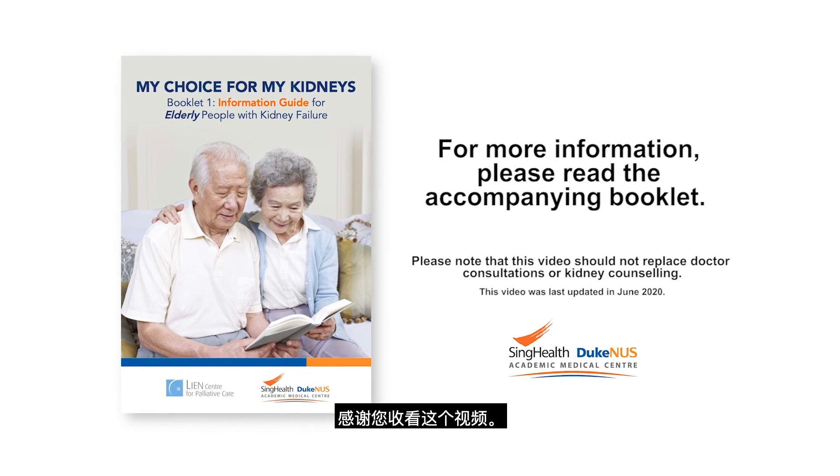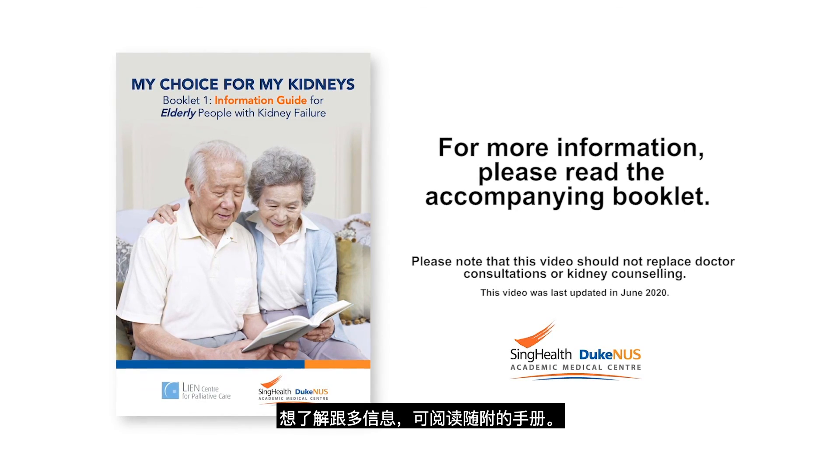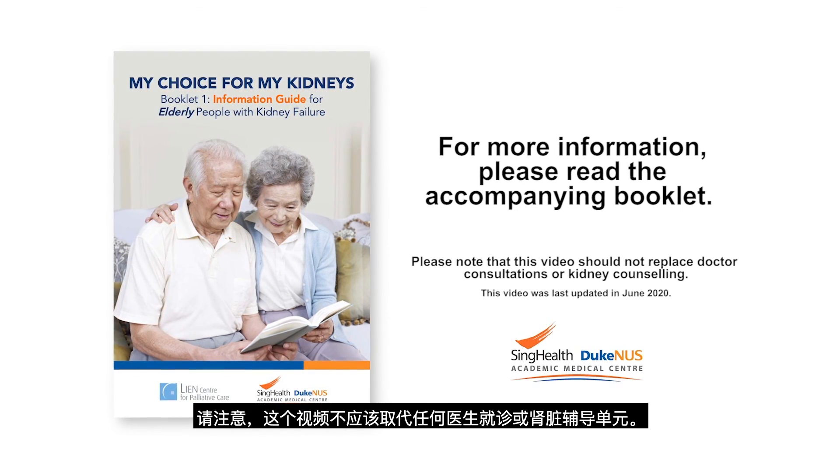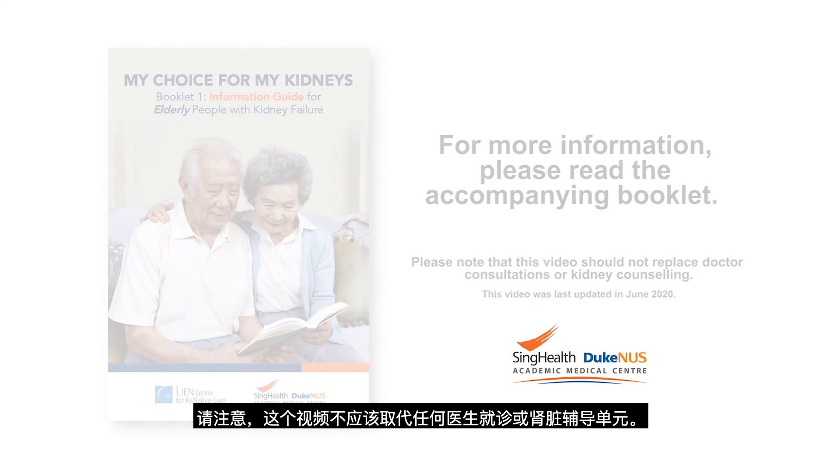Thank you for watching this video. For more information, please read the accompanying booklet. Please note that this video should not replace doctor consultations or kidney counselling.